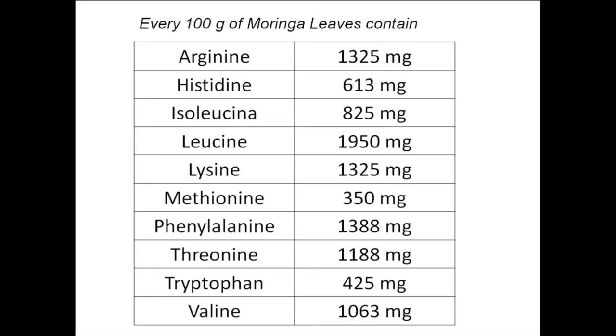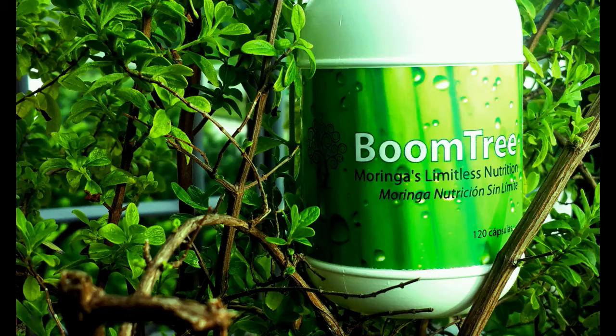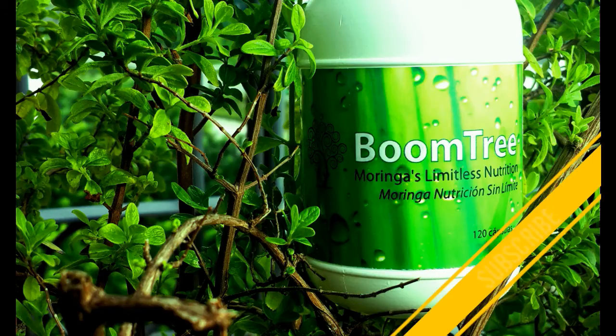Before the end of this video, we want you to take a look at this chart of the 10 essential amino acids that are present in Moringa leaves — this is per every 100 grams of Moringa leaves. Visit our website to get your Moringa today. If you like this video, subscribe to our YouTube channel.